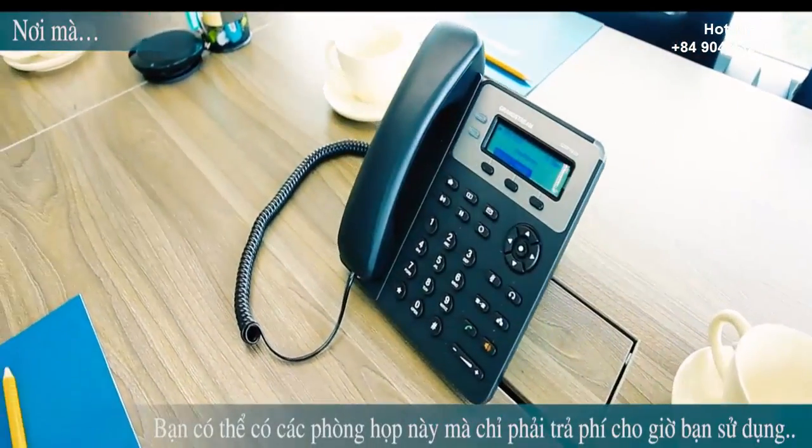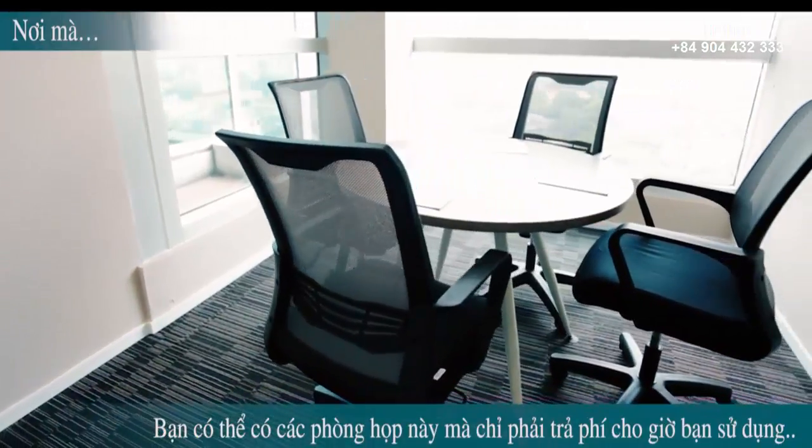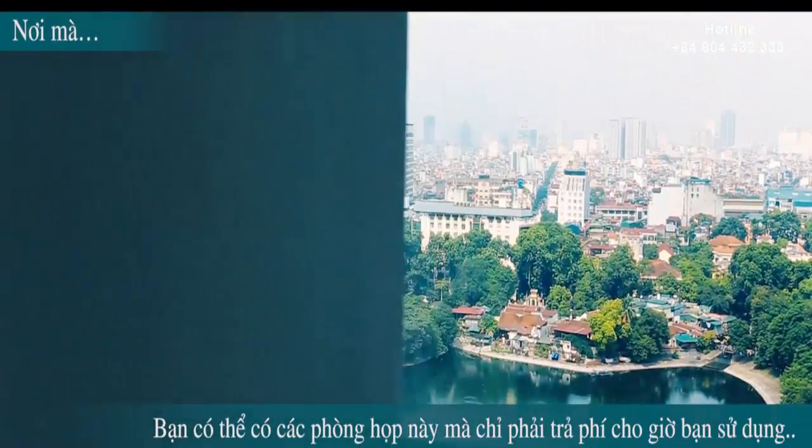7. Truy cập mạng không dây tốc độ cao. 8. Hệ thống điều hòa từ 7h30 sáng đến 6h30 tối. 9. Cấp điện và cấp nước 24/7. 10. Nước uống, trà, cà phê và sử dụng lò vi sóng, tủ lạnh.